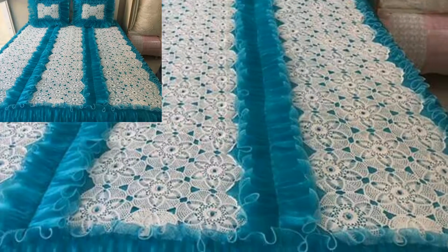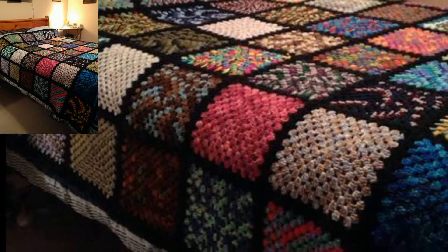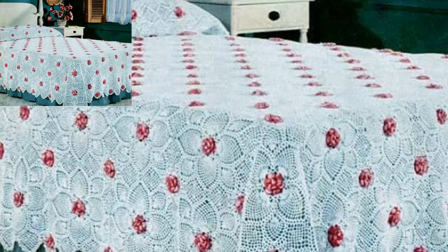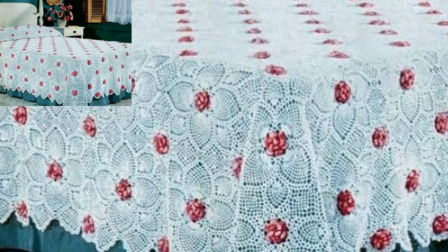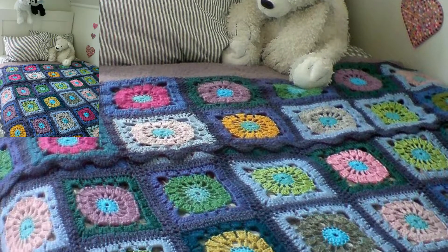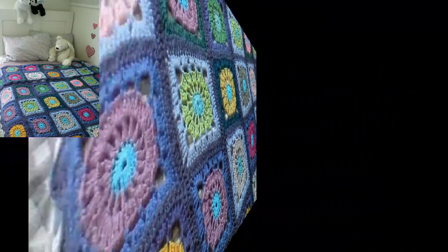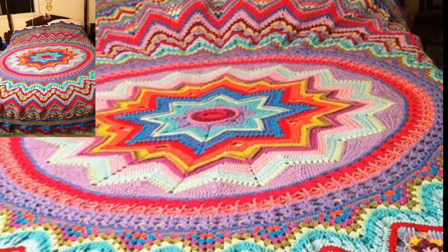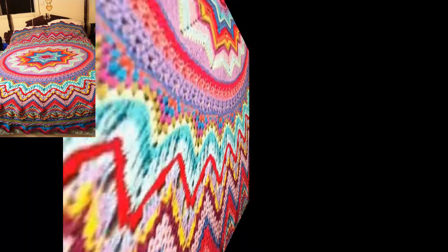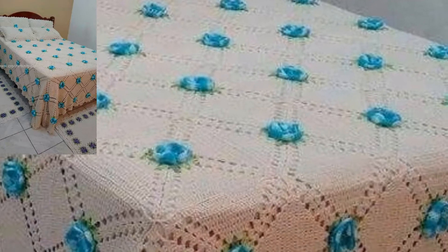If you haven't subscribed to my YouTube channel, please subscribe. In this video it is better to create your own bedsheet in the best crochet way. You can create beautifully crocheted bedsheets — we have different ideas for your trendy and stylish crochet bedsheets. I hope you like all the crochet bedsheet ideas, so keep watching and subscribing.